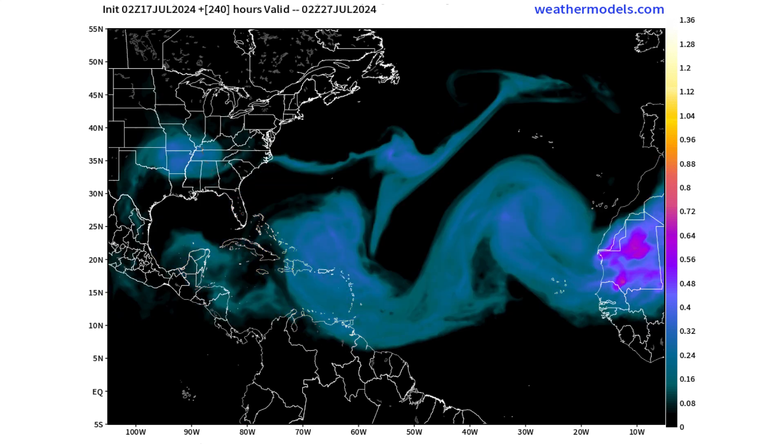If we go five more days after that — 10 days out from now to next Saturday the 27th — you can see the dust has thinned out, but it's still covering much of the eastern half of the Caribbean: places like Hispaniola, Puerto Rico, Trinidad and Tobago, and all the other Leeward and Windward Islands.